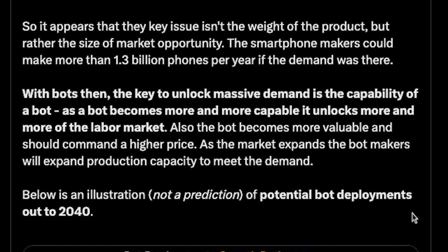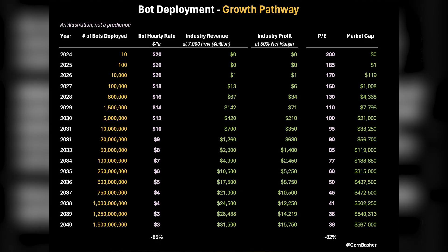It appears that the key issue isn't the weight of the product, but rather the size of the market opportunity. Smartphone makers could make more than 1.3 billion phones per year if the demand was there. With humanoid bots, the key to unlock massive demand is the capability of the bot. As a bot becomes more and more capable, it unlocks more and more of the labor market. Also, the bot becomes more valuable and should command a higher price. As the market expands, bot makers will expand production capacity to meet the demand.